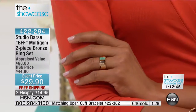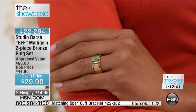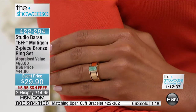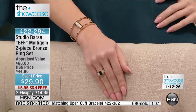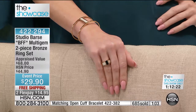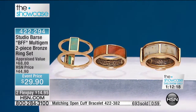You absolutely must get into the ordering process — whether you're shopping by remote, on hsn.com, or calling one of our sales reps. You will miss out on this $29.90 fabulous negative space ring. It's called the BFF Multi-Gem Two-Piece Bronze Ring Set, available in two colors: opal or turquoise. Get both so you can mix the center band with the opposite negative space ring — the white and the orange.